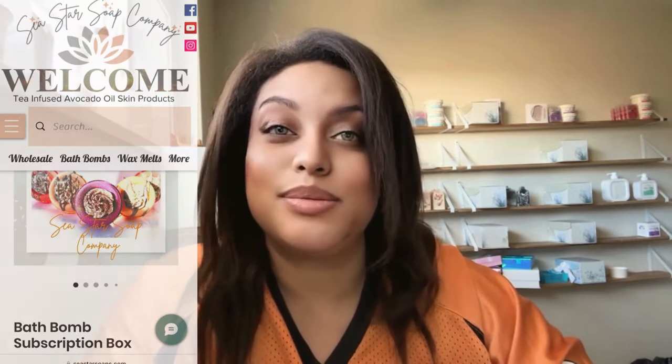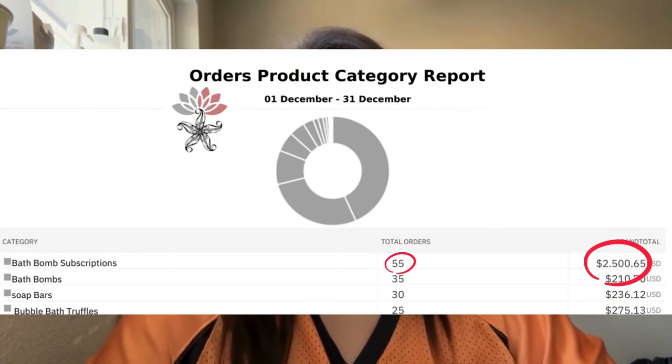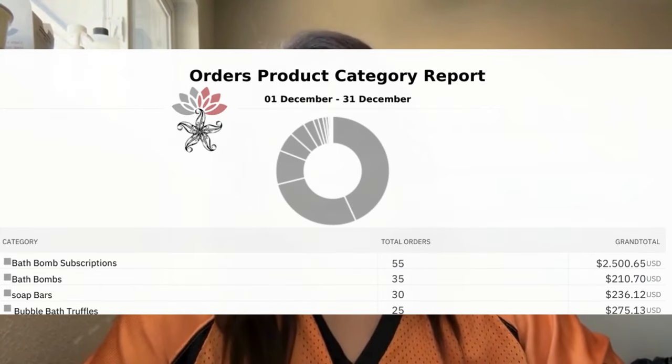Hi sea stars and happy new year! I wanted to jump right into this video — it's about the bath bomb subscriptions. I launched my bath bombs in November and the sales did phenomenal between November and December. January is quickly picking up, and I want to give you guys inspiration and show you what I'm releasing month to month on these bath bomb subscriptions and how they're doing.